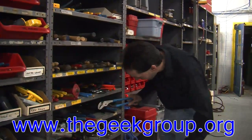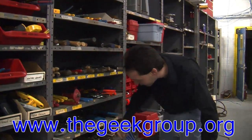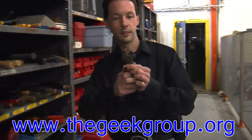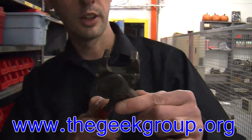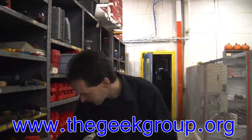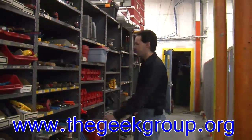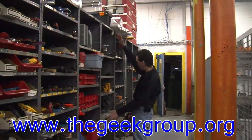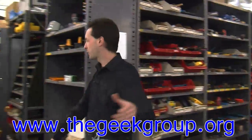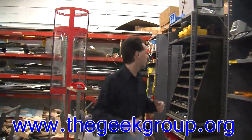Down here, channel locks in every size you can imagine. We've even got these — do you know what these are? There's a tool for you. Vice grips and the file cabinet. This is our socket set. We've got hand tools, power tools, air tools, and all kinds of tools. We do a lot with tools. This is all just cutting and drilling.